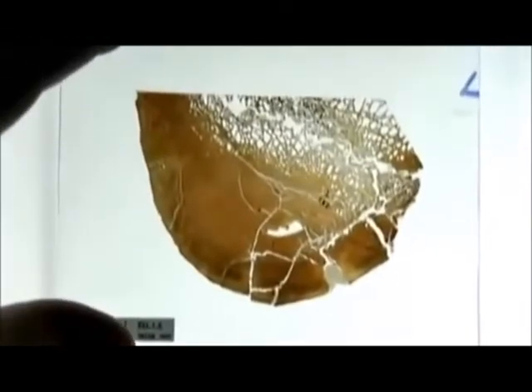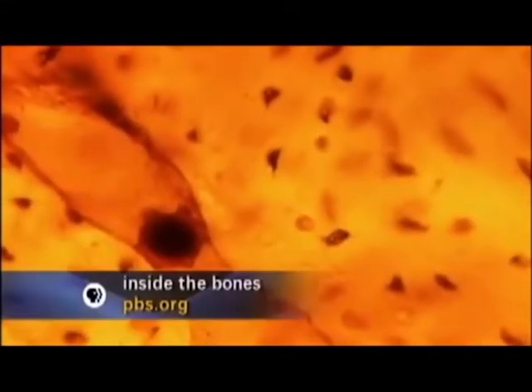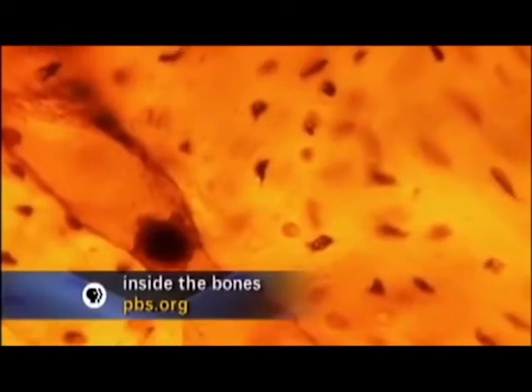In cross sections of fossilized bone, she saw something that she and everyone else had thought was impossible: round structures that looked like red blood cells — dinosaur blood cells. Inside those channels where the blood vessels would have run were these little round red structures all kind of lined up like a train. They were bright red and translucent. Nobody else had seen anything like that before.